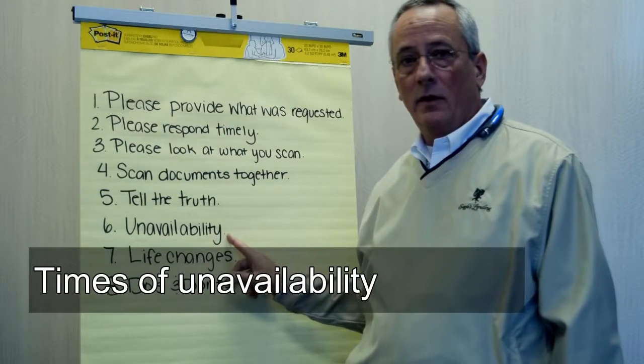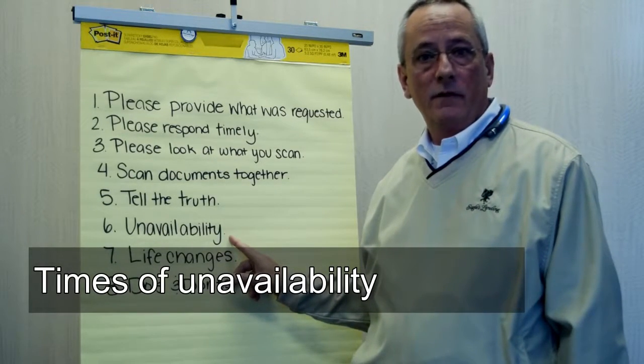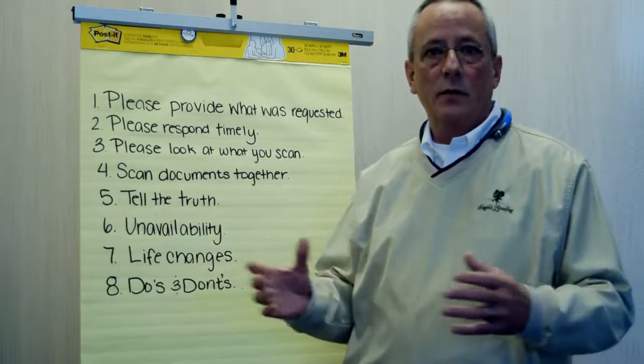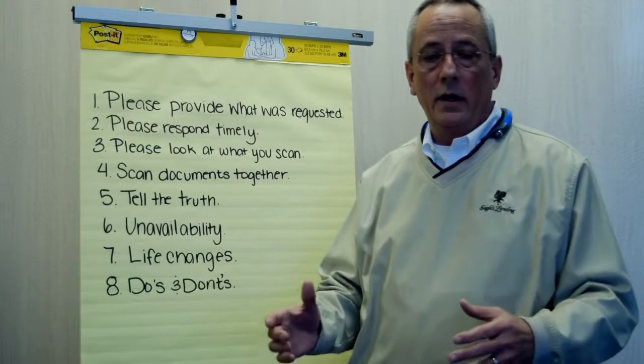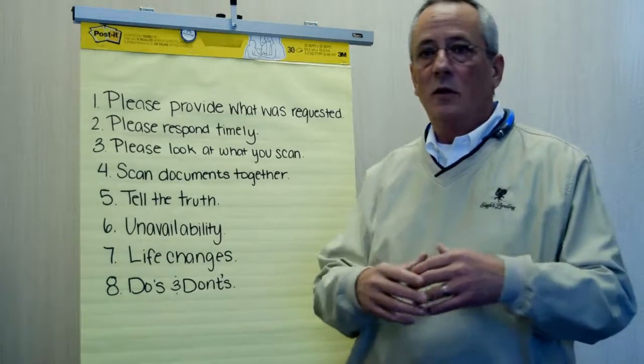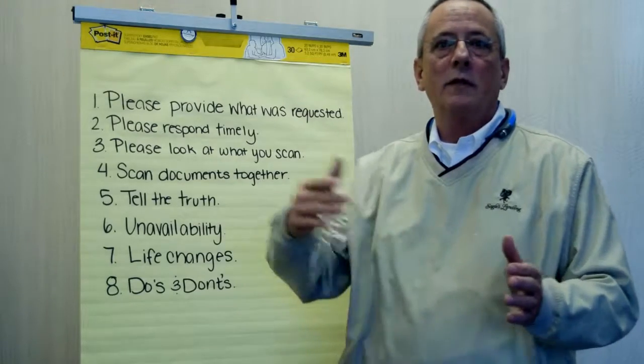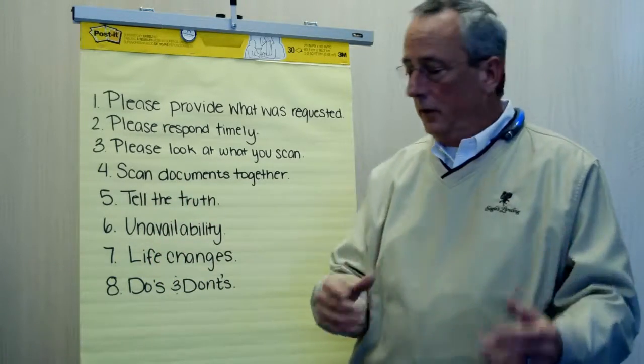Is there any time during the loan process that you're not going to be available? If so, make sure we know it up front, because that helps us with our timing of what we ask you for and when. If we assume you're going to be available the whole time, we may not request items early that we would otherwise ask for a little later. It helps us help you.